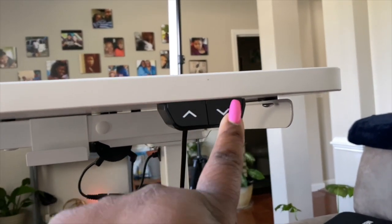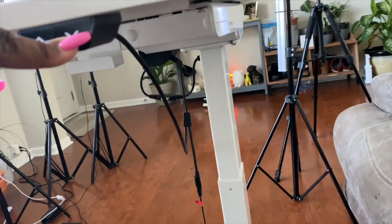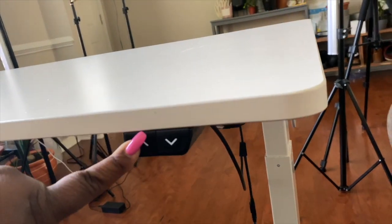Sometimes you get a little restless leg syndrome and you want to stand up, move around, and the FlexiSpot desk is great so you can adjust it to the height that you want. I love that you can customize the color, the size of the desk, the desk frame. You can personalize it to your liking and your touch.